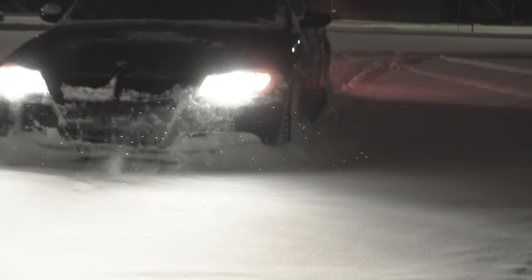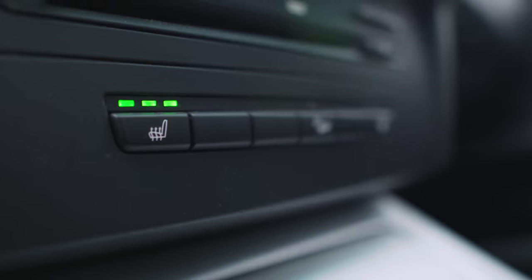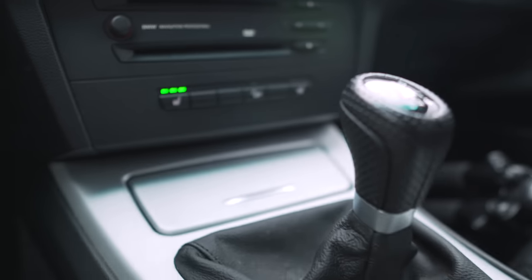I bought this car specifically with winter driving in mind and it really wasn't my intention to buy a BMW. I was just looking for a manual transmission car with all-wheel drive, and it just happened that this E90 was quite a bit cheaper than WRXs with similar mileage. Not to mention this car already has a lot of the comfort features I want, like heated seats and comfort access.